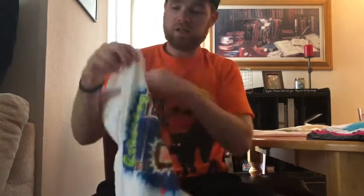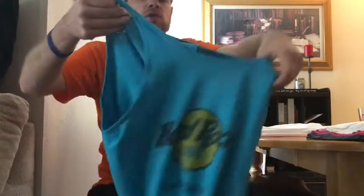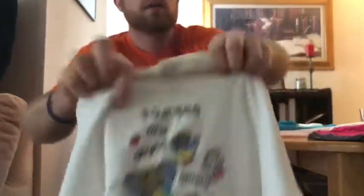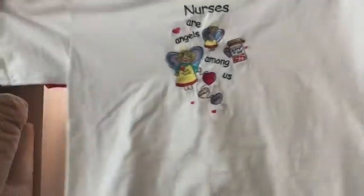It is single stitched. There are a couple small flaws — there's a little hole at the top near the collar, some light staining. Great graphic though. This is just a basic tank top, Hard Rock Cafe Los Angeles, nothing on the back, on an Anvil tag, size large. Next one says 'Nurses are angels among us,' embroidered right across the front, nothing on the back.